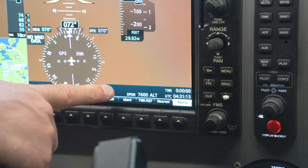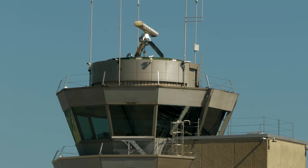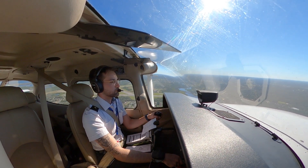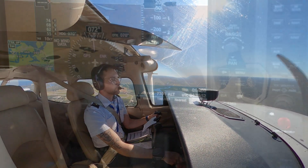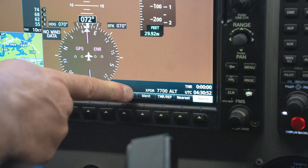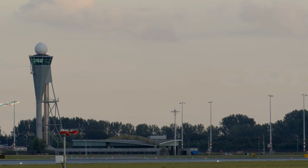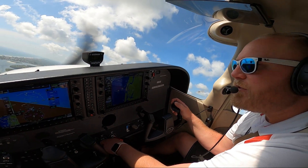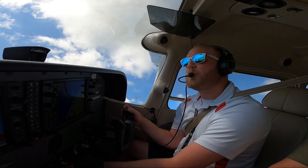When a pilot squawks 7600, they signal a radio communication failure, informing ATC that they cannot communicate verbally. Pilots should then follow standard procedures: maintaining altitude, heading toward their intended airport, and watching for visual signals from ATC. Squawking 7700 declares a general emergency, which could be anything from engine failure to a medical issue on board, alerting ATC that critical assistance is needed. These universal codes ensure rapid, standardized communication between pilots and controllers, enhancing safety and efficiency in aviation navigation.